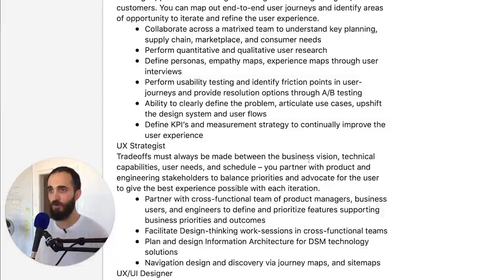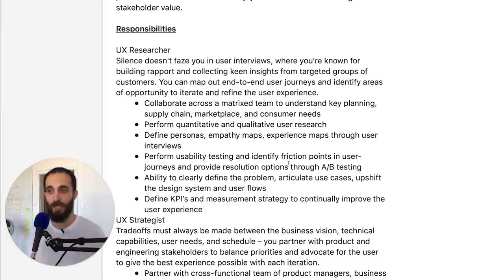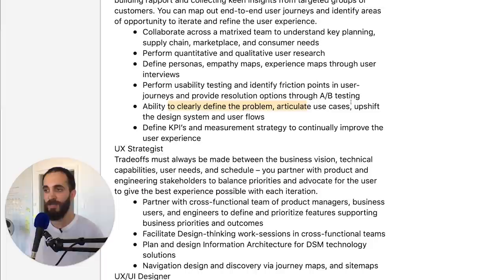Looking quickly at the responsibilities section, this looks like standard UX stuff. They do expect you to have UX research skills, not just UX design. As these roles become more complex, some companies only want a UX designer while another person does UX research, but in companies with smaller teams the UX designer plays different roles — that includes UI design as well as UX research, meaning you'll need to know how to talk to users, plan user interviews, and ask the right questions. Here it says: perform quantitative and qualitative user research, perform usability testing, clearly define the problem and articulate use cases. Communication is key — you really need to be good at it.